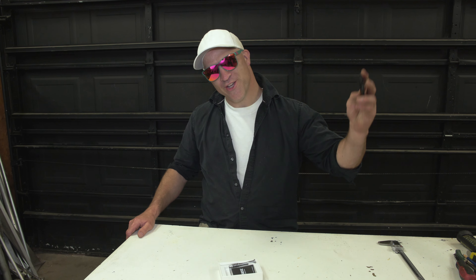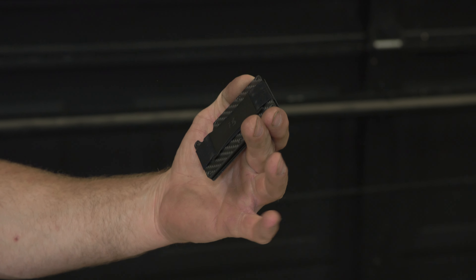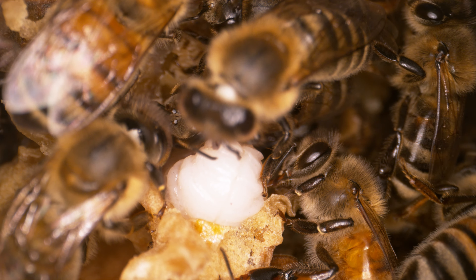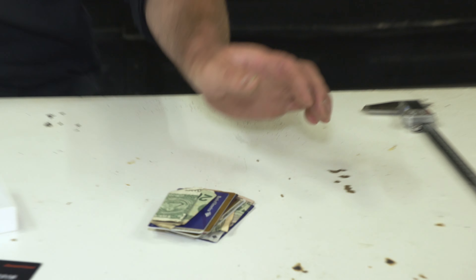This video was brought to you by the Ridge Wallet. Ridge has totally changed my life — sleek, light, industrial, doesn't fold or awkwardly bulge in your back pocket. My bees even made it through the winter as soon as I started using this wallet. This has seriously changed my whole pocket situation.